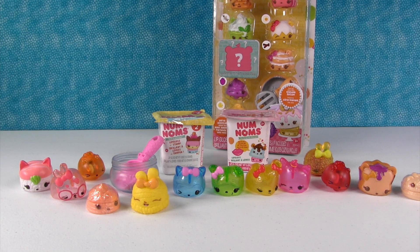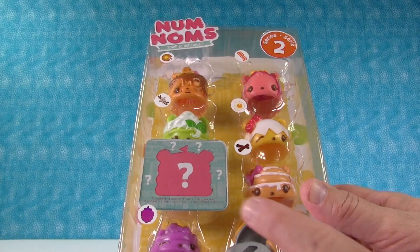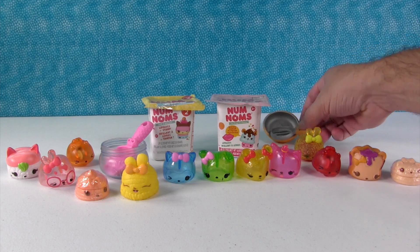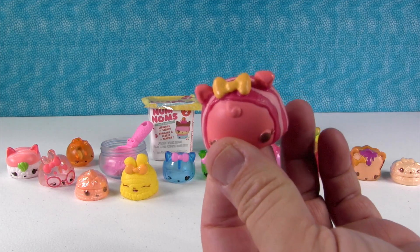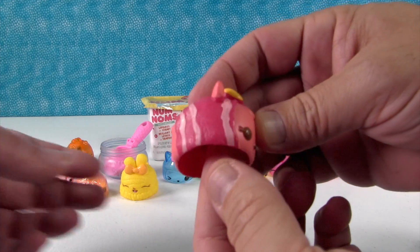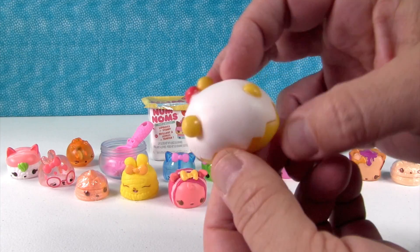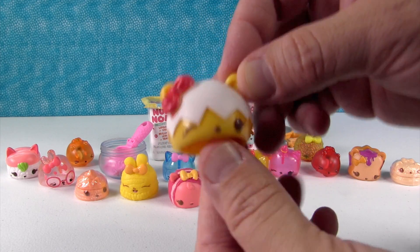There are two blind bags left and a big pack. Paul's going to open the big pack — this is the Brunch Bunch, and we have another chance at a diamond edition. You get a little frying pan accessory and a little spatula, which is super cute and adorable. Something smells just delicious — this is Becca Bacon. It smells kind of smoky, sort of like bacon, with a barbecue flavor. Here's Sunny Omelette — a cute little egg. It smells good, but I'm not sure what an omelette smells like.